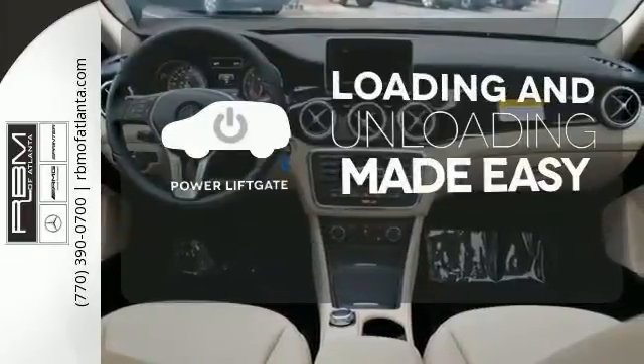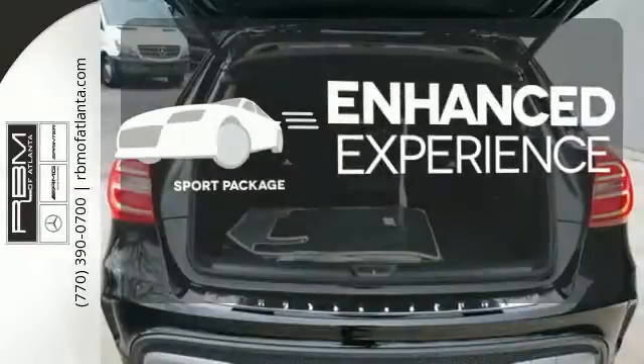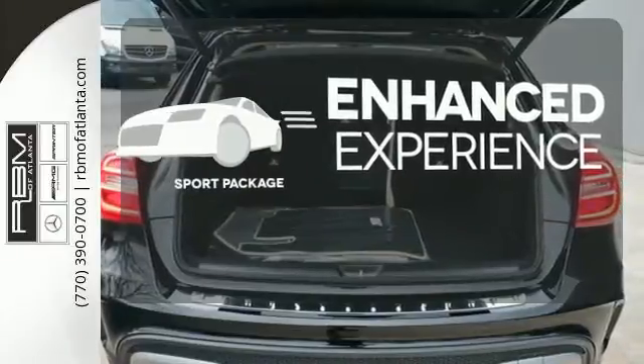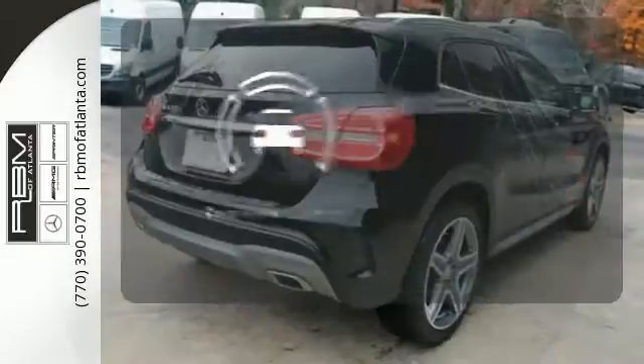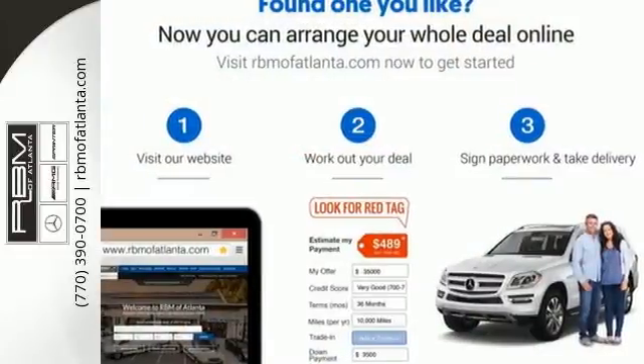Loading and unloading your vehicle just got easier with the power liftgate. Drivability and functionality are enhanced with the included sport package. Hindsight is 20-20 with the backup camera. The world awaits. Make this Mercedes-Benz GLA-Class yours.